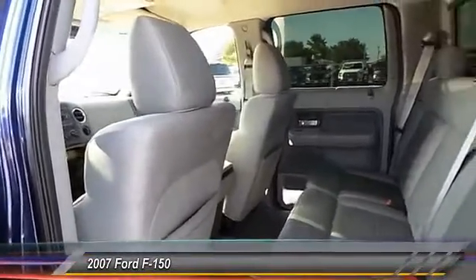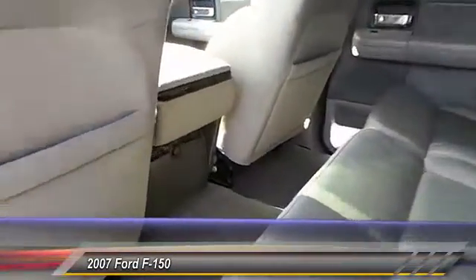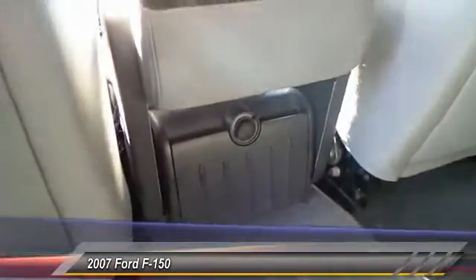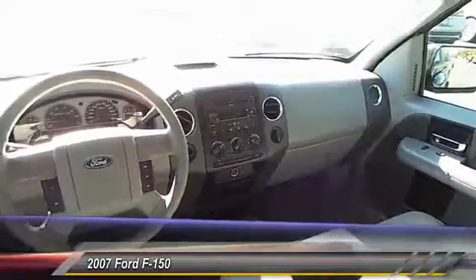Here are some of this vehicle's great options: running boards, keyless entry, center armrests, power door locks, power windows, dual front airbags, center console, chrome wheels, tilt steering wheel, and reclining seats.